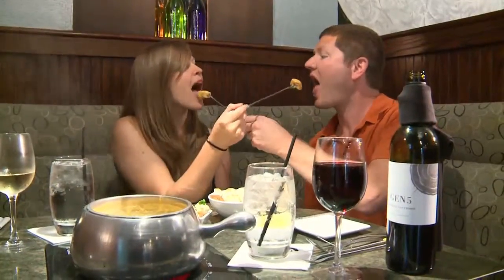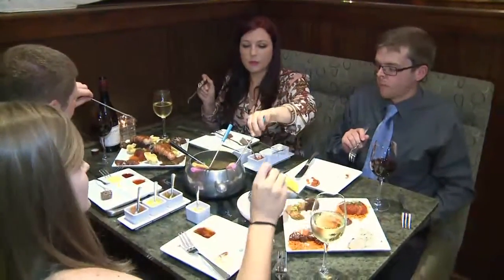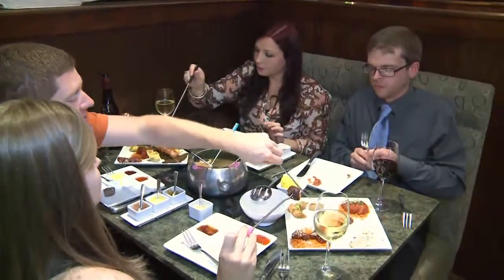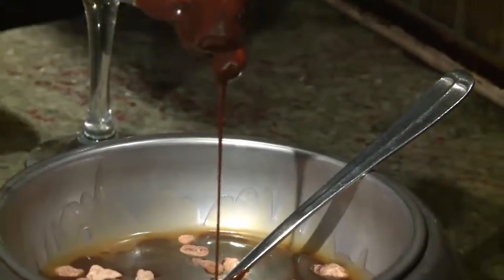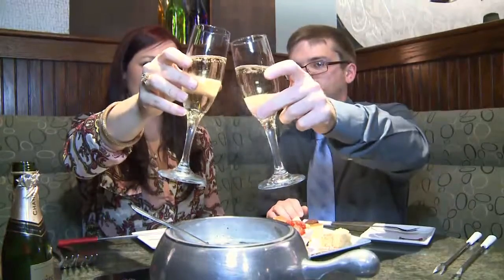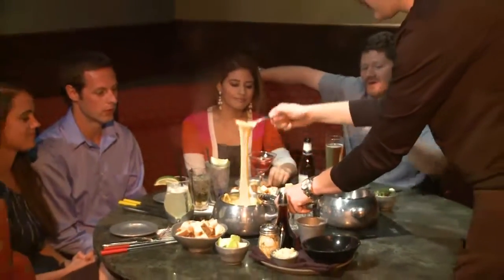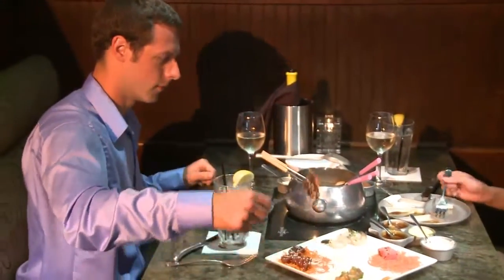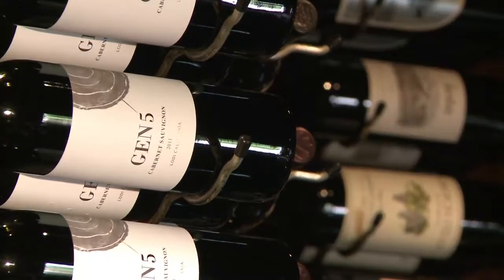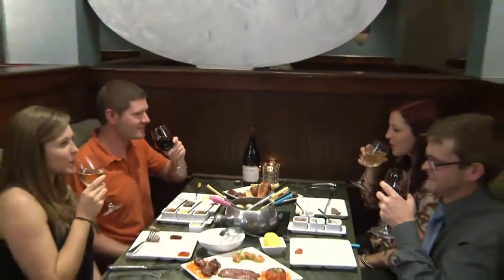Melting Pot's Whole Shebang is a huge hit, and with good reason. You pick your cheese fondue, you pick your favorite salad, you pick your cooking style and entree, and then, of course, you pick your chocolate course — four courses of perfection. To make the most of an evening at the Melting Pot, it is best to take your time and enjoy every course. For many, the perfect meal includes the perfect bottle of wine. After all, wine is the official beverage of fondue.